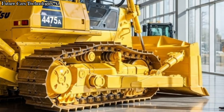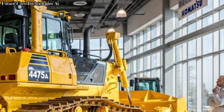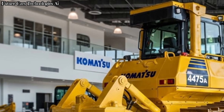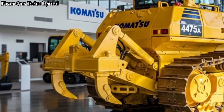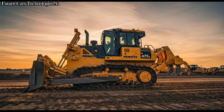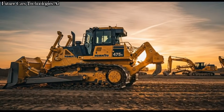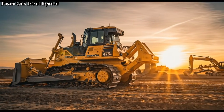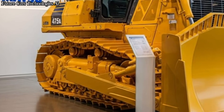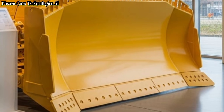Let's begin with power. The Komatsu D475A is powered by a massive Komatsu SA-12E140E7 engine — a 12-cylinder turbocharged diesel monster producing around 890 horsepower. That power allows the dozer to push unbelievable amounts of material in a single pass. Whether you're moving rocks, soil, or clearing mining benches, the D475A does it all with ease. It also features advanced fuel-saving technology, helping operators reduce operating costs without losing performance.